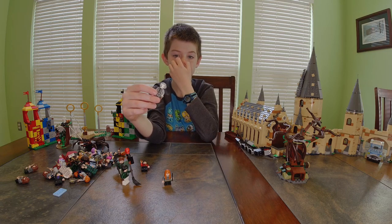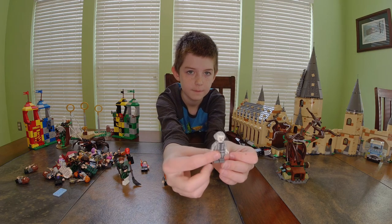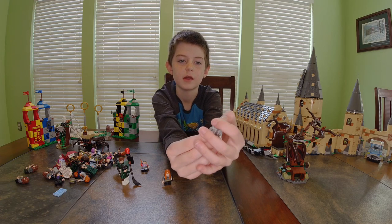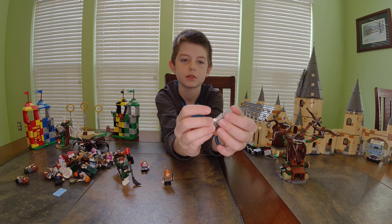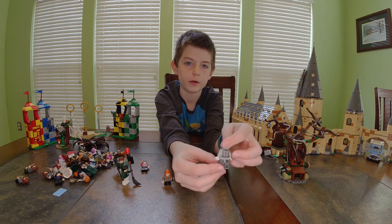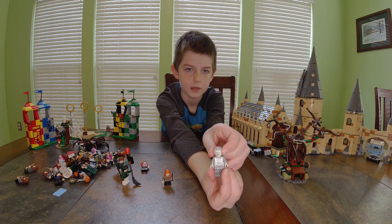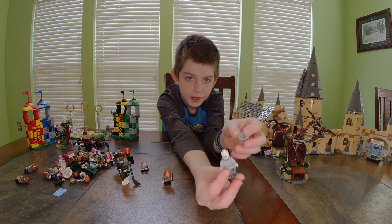Next we have Nearly Headless Nick — he has gray and silver on because he's a ghost. He's completely white, with a happy face and a sad face.